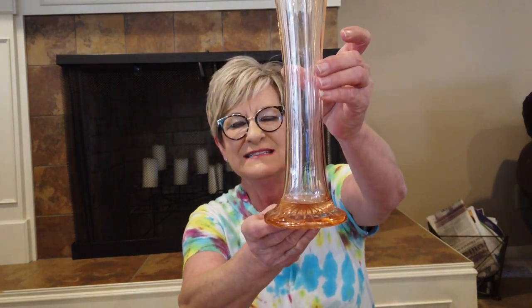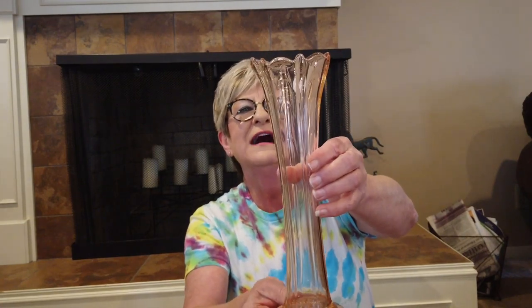Next, another swan glass vase — this is pink depression glass. I paid five dollars for it. It's not going to go for a lot of money, but it will go for that $40–$45 mark.